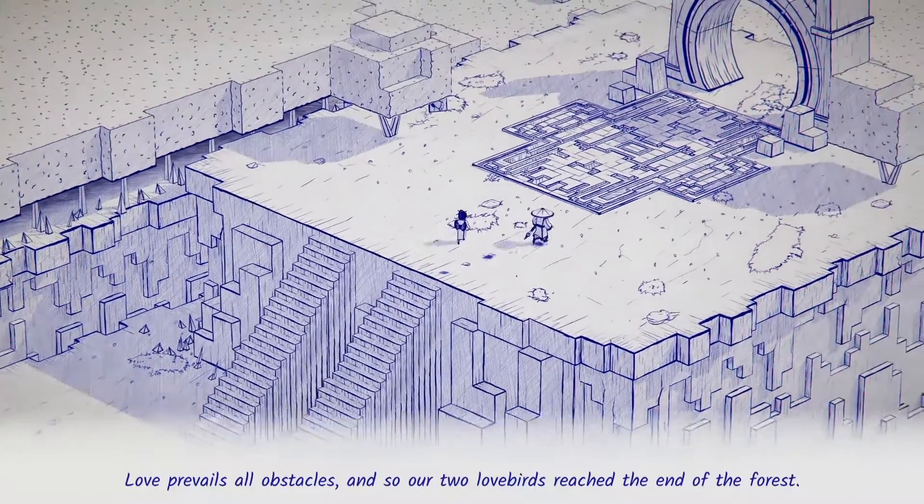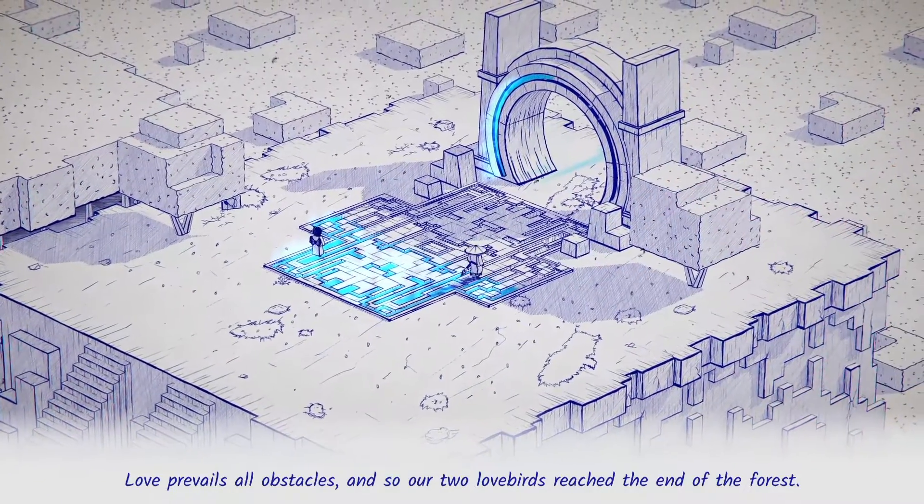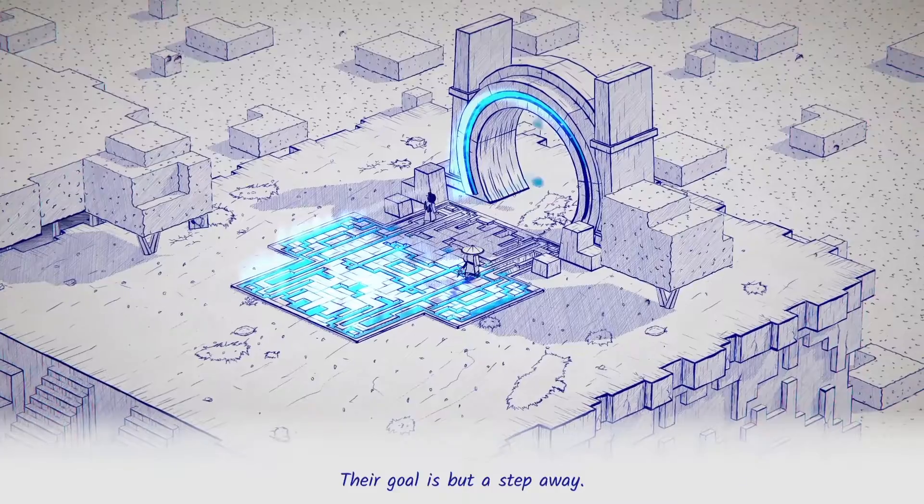Love prevails all obstacles, so our two lovebirds reached the end of the forest. Their goal is but a step away.